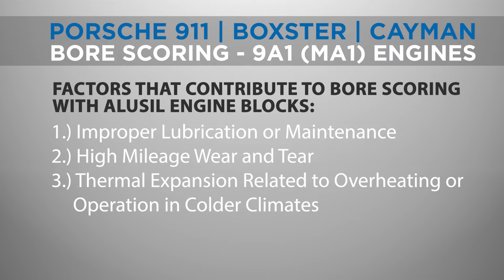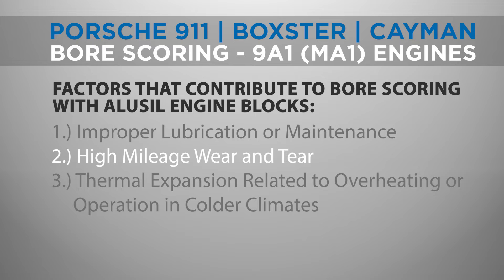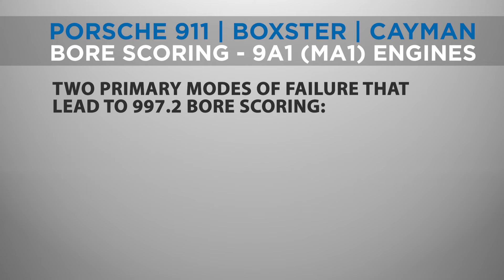These causes include improper lubrication or maintenance, high mileage wear and tear, and issues related to thermal expansion of engine components — such as overheating or operation in colder climates. It's essential for Porsche owners to be aware of these causes, to take proactive steps in preventing this issue, and to know what to look for.